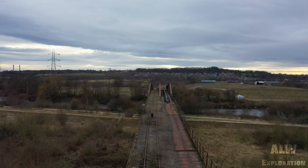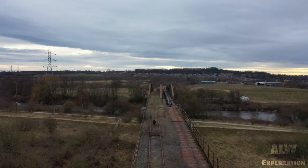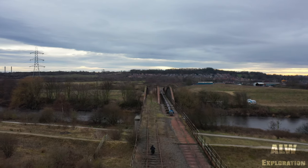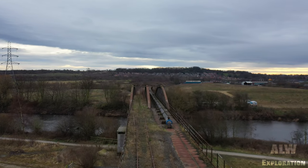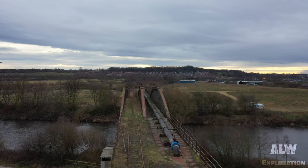This is the Castleford Viaduct on the Castleford to Garforth railway line. Opening on the 8th of April 1878, the viaduct spanned the River Aire, allowing trains to carry heavy freight — mainly coal from the local collieries such as Swillington, Astley, and Allerton-Bywater.